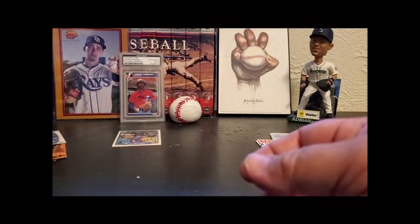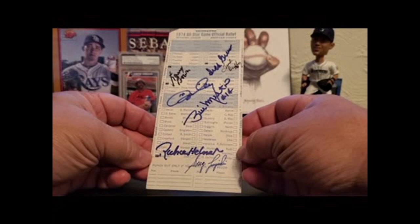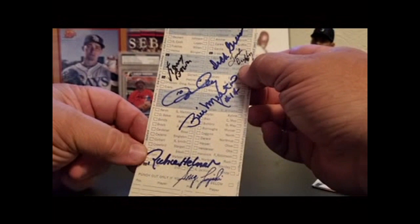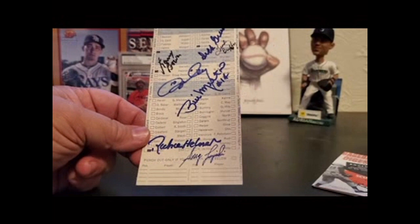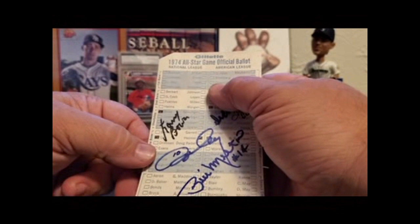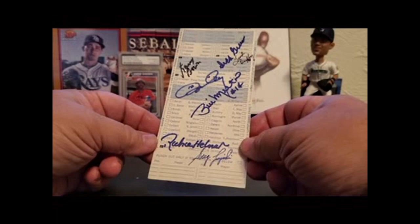A couple other things and then we're out. This is an all-star ballot from 1974 — the reason I picked 74 is because that's the year I was born. I thought it'd be cool to get some autographs on here and check the little box. So we have Larry Bowa, Ron Cey, Dick Green, Frank Duffy, Bill Melton, Rich Hebner, and Greg Luzinski. There's probably some more people I could have added — like Chris Chambliss, for example, he signs. I stopped getting autos on this like five or six years ago for whatever reason, got distracted. But that's kind of a cool thing to have.